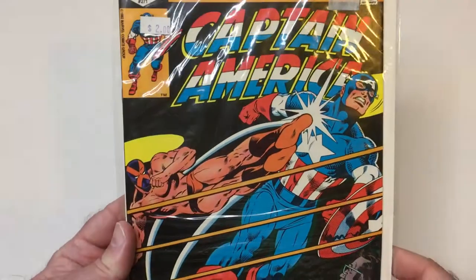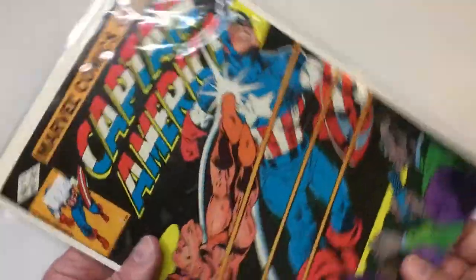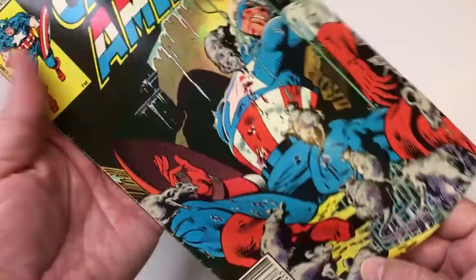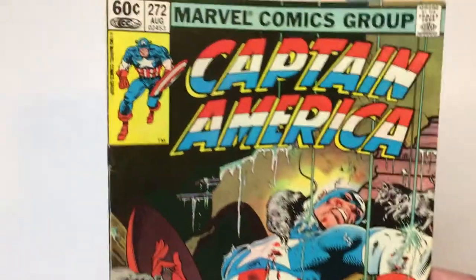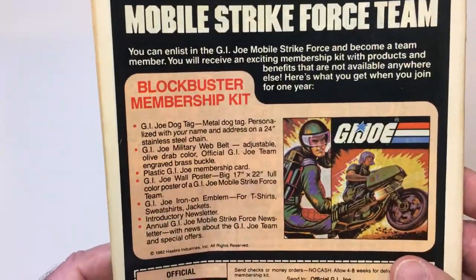Then moving on to 1982. I can't remember this guy's name, but he's got a wrestling ring, so you know it's got to be good, right? Cap's getting a little dropkick to the face there. You can actually get a board in that one. 1982 Captain America — looks like it might be in New York, all those rats. Looks like a pretty dire situation for Cap. Issue 272. Mobile Strike Force Team GI Joe ad. Blockbuster membership kit. Nice.